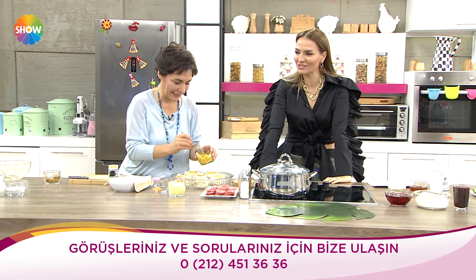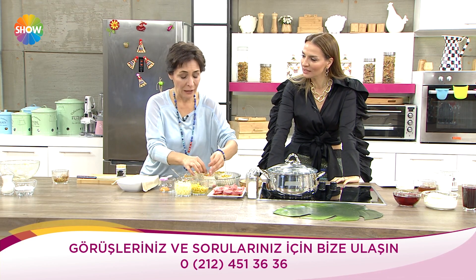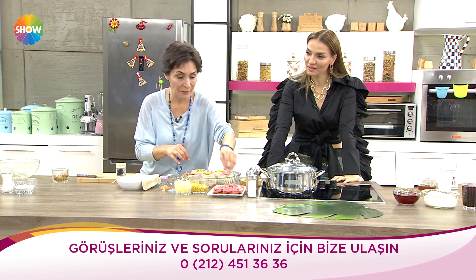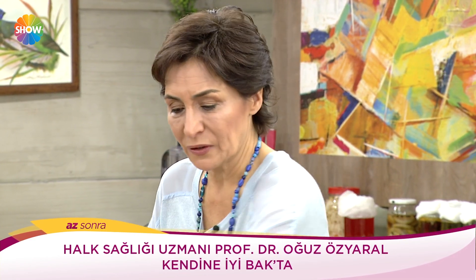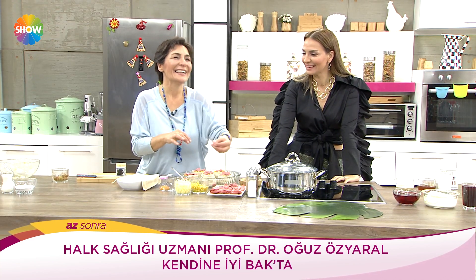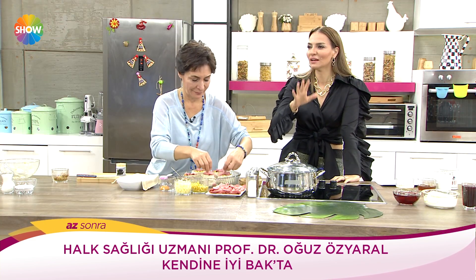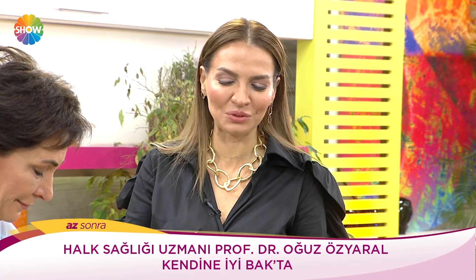Biraz sonra Oğuz Özyaral gelecek — halk sağlığı uzmanımız. Bin bir tarifle, öyle bir tarifle geliyor ki, inanılmaz şeyler yapıyor. Gerçekten çok takdir ediyorum — muhteşem yaratıcı fikirlerle geliyor. 40 derde deva bir tarif verecek. Bugün yine keyifli bir gün sevgili izleyicilerim.